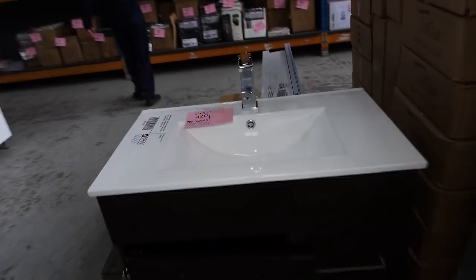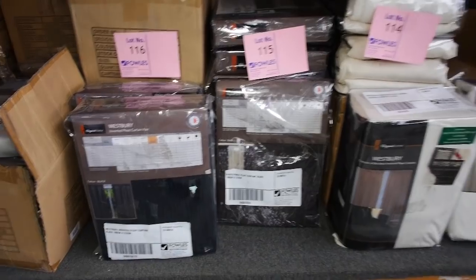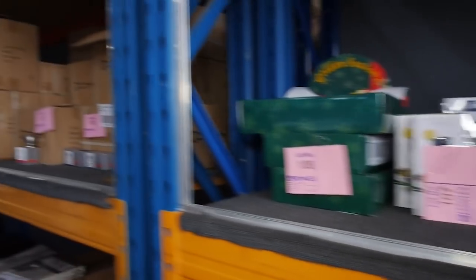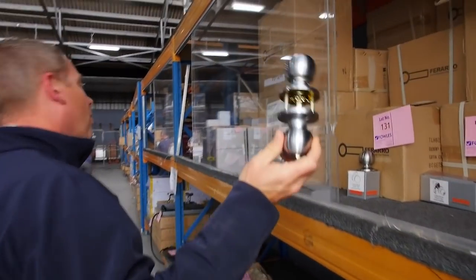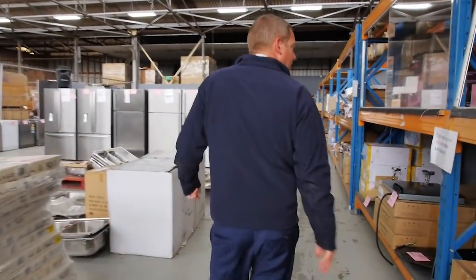On the wall here we've got plenty of curtains, lighting, and miscellaneous appliances. There are loads of these Ferraro door handles — a good couple of hundred of them still left — and the bidding on those is usually around seven dollars fifty.